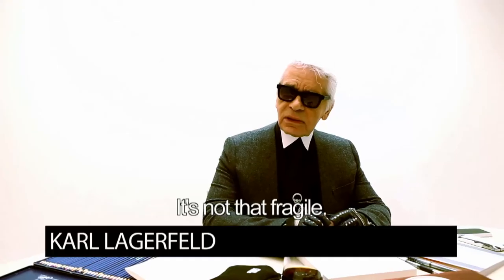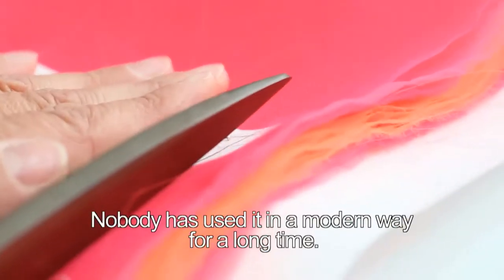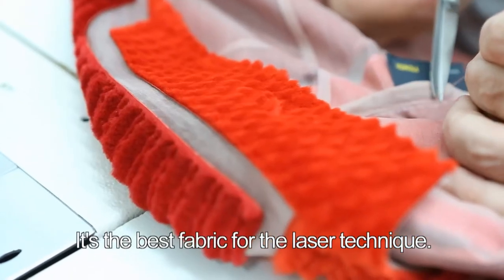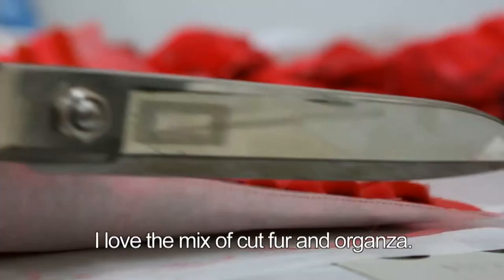It's not as fragile as that, because organza is a material that is relatively solid, in fact. It's a material that no one has used for a long time in a modern way. And it's the material that takes best to the laser technique. I really like the alliance of furs, cut, and organza.